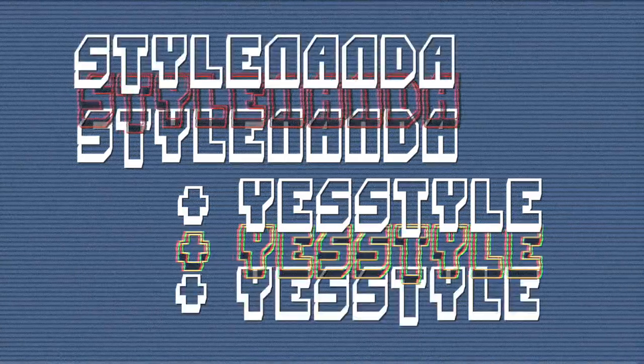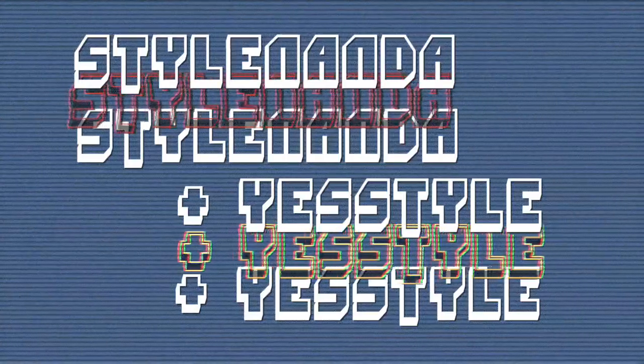Hey guys, it's Baya. Welcome back to my channel. So for today's video, I'm gonna be doing a Style Nanda and YesStyle haul. I got my packages from Style Nanda and YesStyle like a few months back, like maybe January or maybe even December. But I just haven't had the chance to actually sit down and show you guys. So today, I'm gonna be just sitting down here and showing you guys what I got. And really quickly, before we begin, please don't forget to hit that subscribe button. I would absolutely appreciate it if you did.